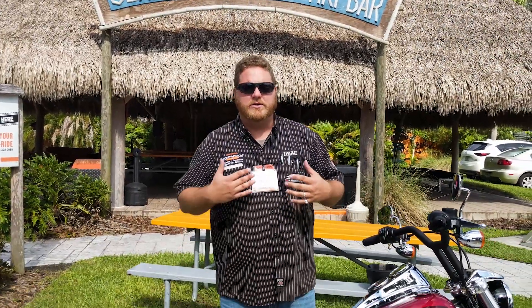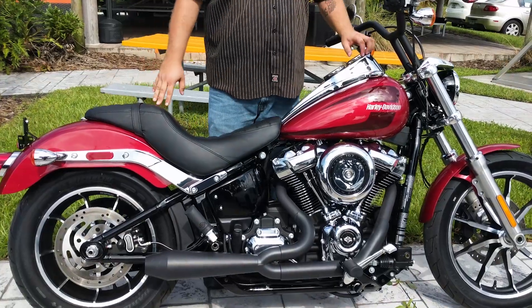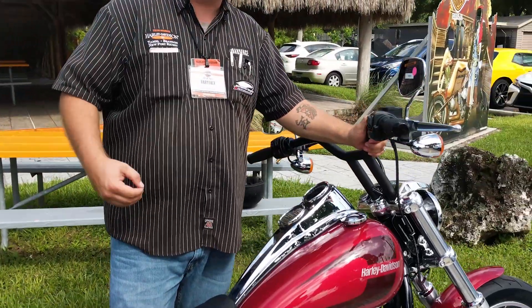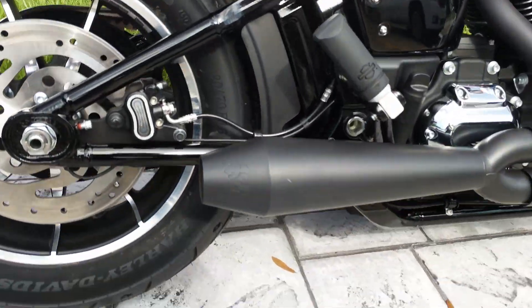Hey guys, you've got Babyface here at Harley Davidson Tampa. I want to show off this 2018 Wicked Red Lowrider. Now we jazzed it up a little bit — we got 10-inch Wild Ones T-bars, and on the Milwaukee 8 we did a two-to-one exhaust with Two Brothers.